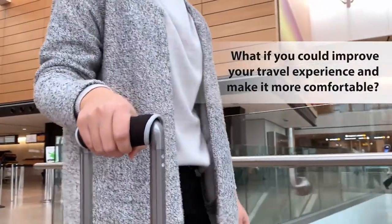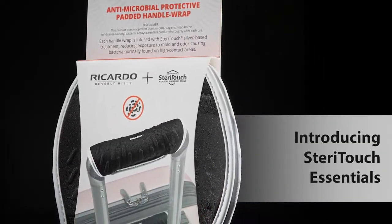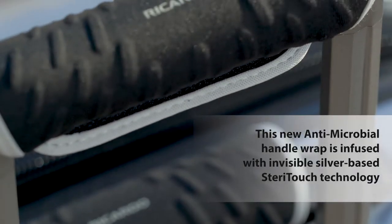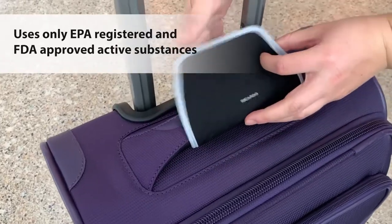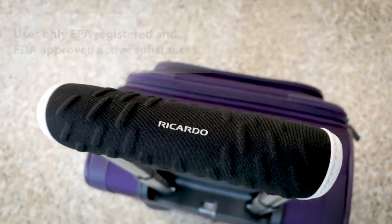What if you could improve your travel experience and make it more comfortable? Introducing Steri-Touch Essentials. This new antimicrobial handle wrap is infused with invisible silver-based Steri-Touch technology, and uses only EPA-registered and FDA-approved active substances.